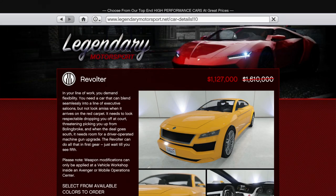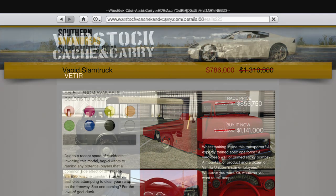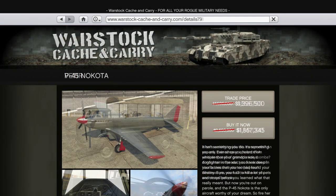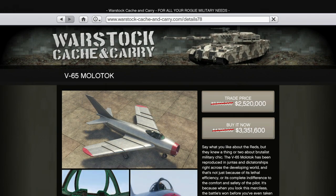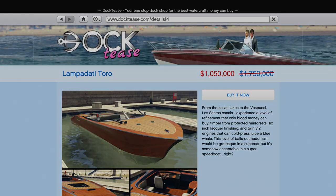In terms of regular vehicle discounts, it's a little lacklustre this week. You'll get 30% off the Revolta, taking its price from $1.6 million to $1.1 million for a mid-tier sedan that's in the Sport Class. You'll also get 40% off the Slam Truck, which is the second-quickest raceable vehicle in the Utility Class, though significantly far behind the Saddler, as well as 30% off the Vitia, which is basically a more expensive version of the Barracks. There's also 30% off the Nakota, Molotok and Bombushka.